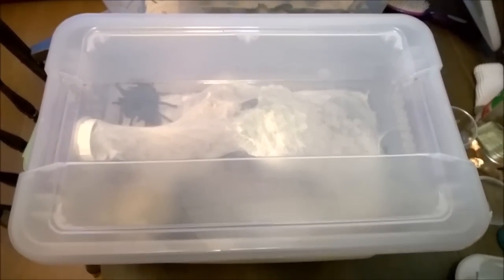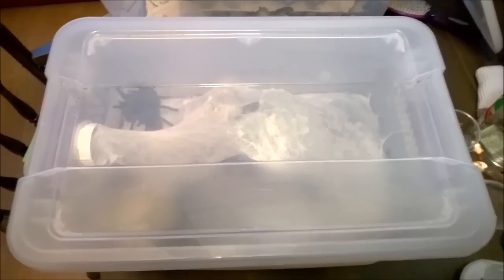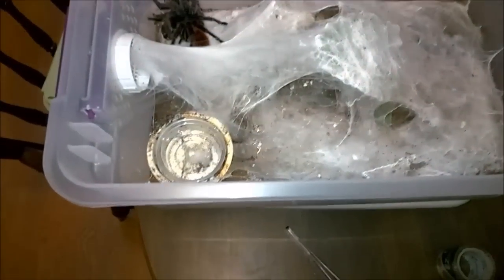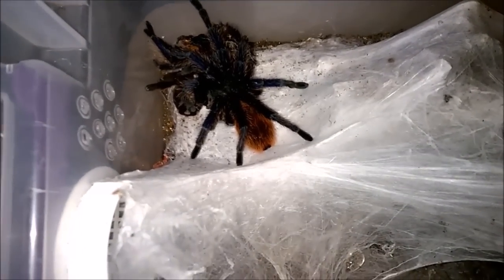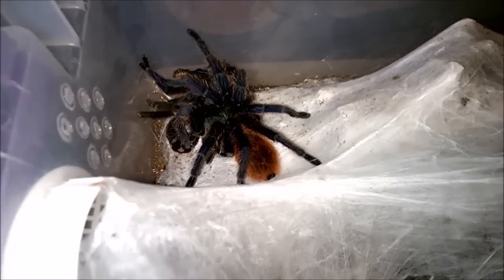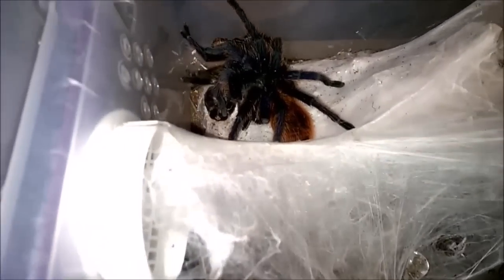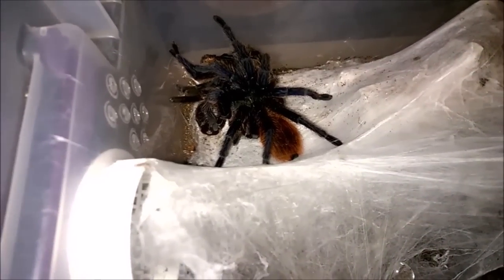As luck would have it, my first GBB that I got as a three-quarter inch sling just molted the other day, so I'm going to try to get the light on her. She's really sheepish right now and I was hoping to get a view of her carapace, which is amazing. Let me focus on her here — there she is. Notice the bright orange abdomen, and hopefully some of the blue will come through on camera.